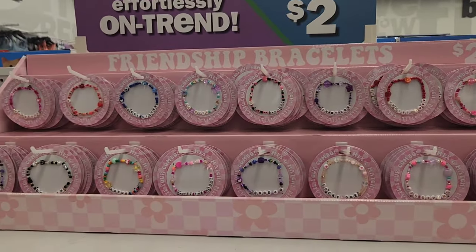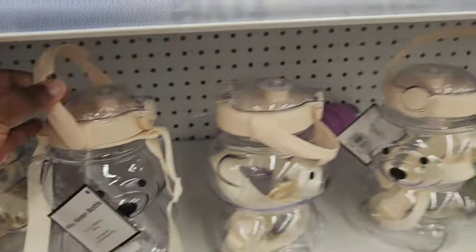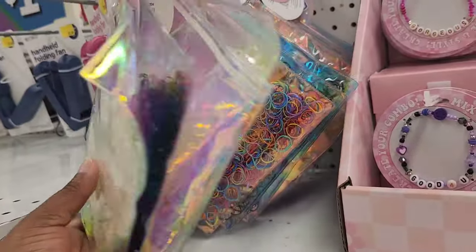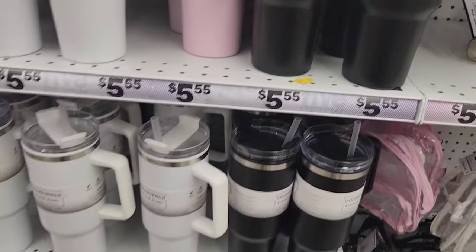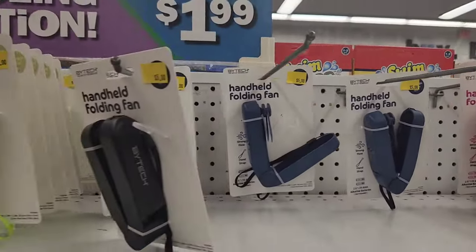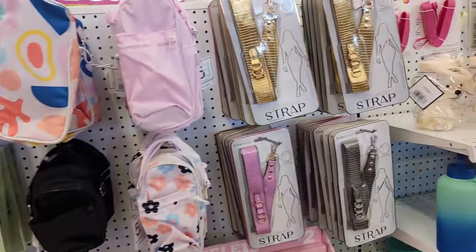They have some $2 friendship bracelets, which they pretty much always have. These are some teddy bear water bottles — they have them in two different colors, and this is very similar to what you could find in Target's dollar spot. They also have a 75-piece rubber band set, mini backpacks, tumblers, and handheld folding fans, which I feel are very useful in the summertime. And then these are just drink sleeves.